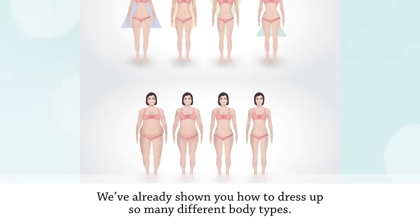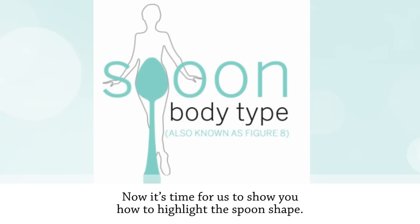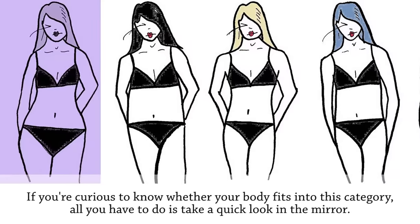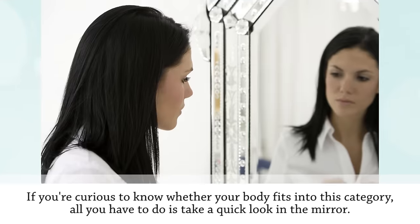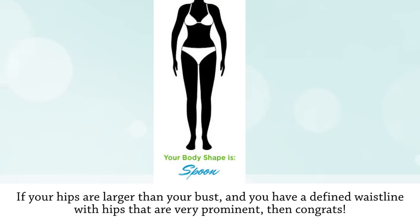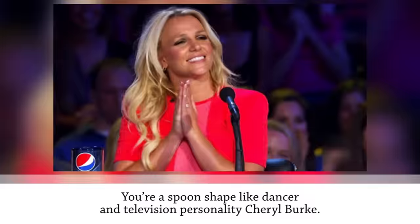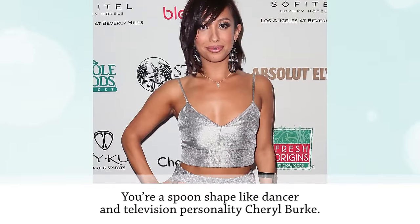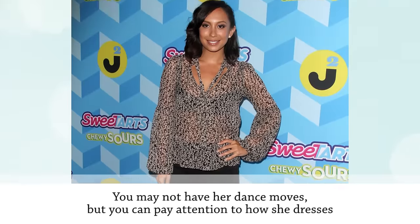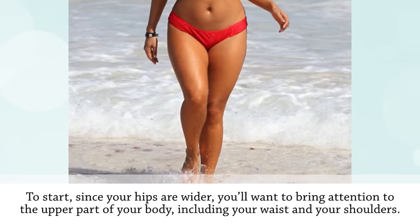Now it's time to highlight the spoon shape. If your hips are larger than your bust and you have a defined waistline with very prominent hips, you're a spoon shape — like dancer and television personality Cheryl Burke. You may not have her dance moves, but you can pay attention to how she dresses to make your spoon body look its best.